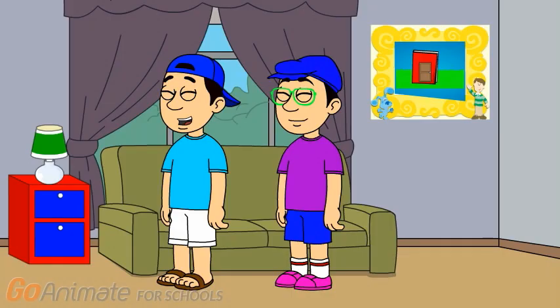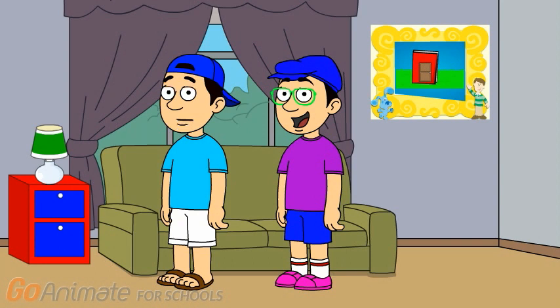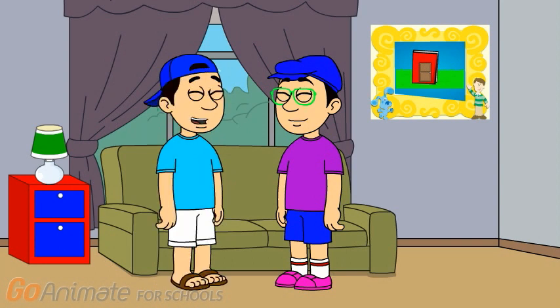Hi. Come on in. Trent and I were thinking about what we should buy at the store. I'm gonna buy a green bag and a Disney book. So Trent, what do you wanna buy?